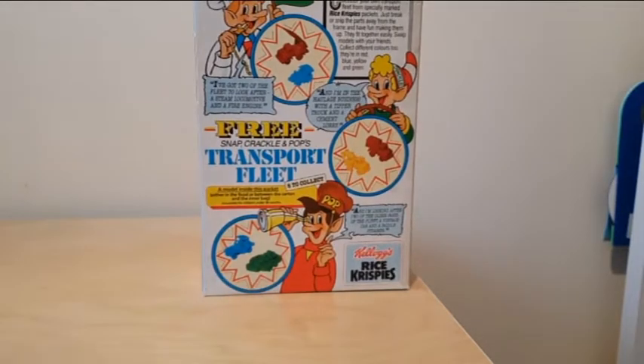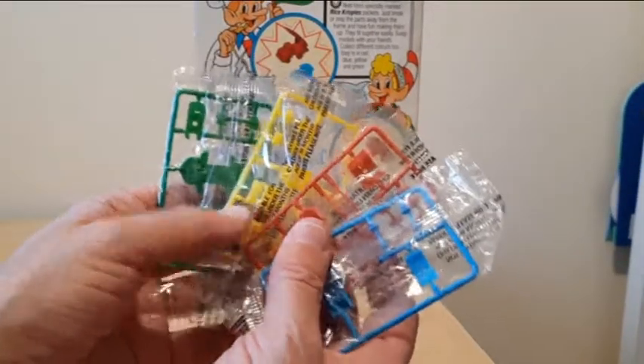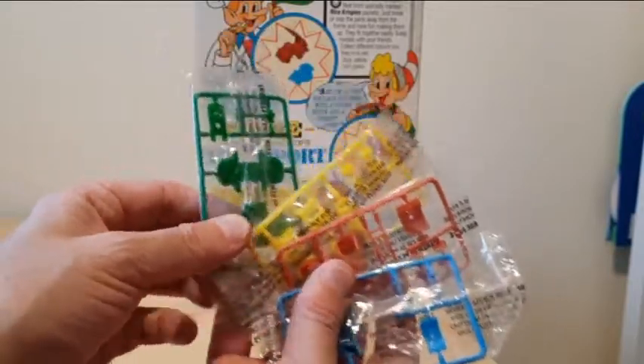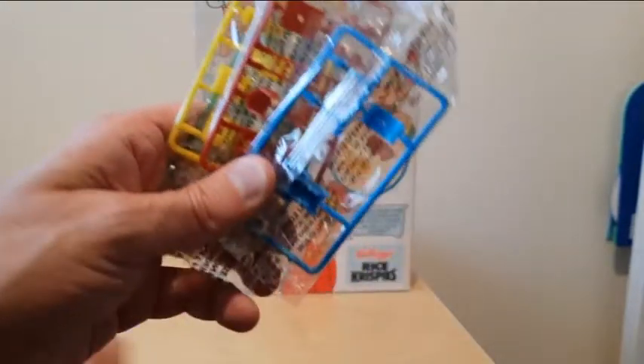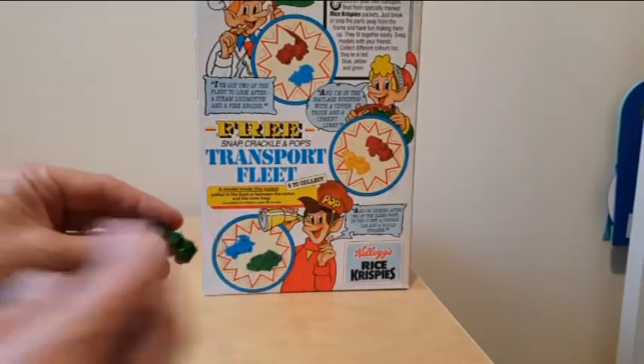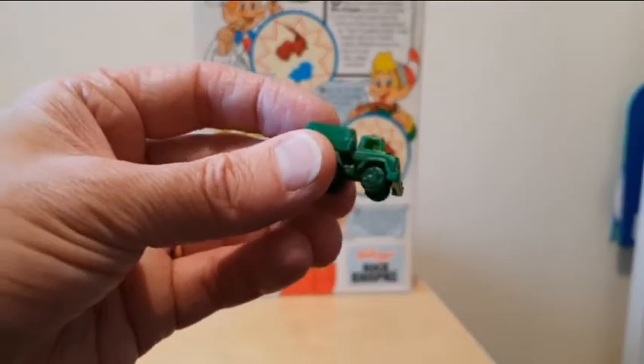So these arrived on sprues. These models are in their usual cellophane wrapping. Four different colours, and you broke the model off the sprues themselves to actually make it. There were six models in total. They're really small, really fun little items.